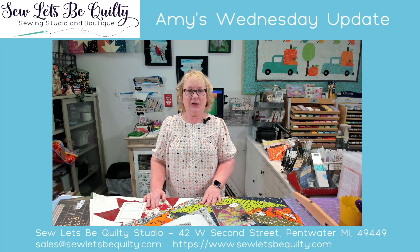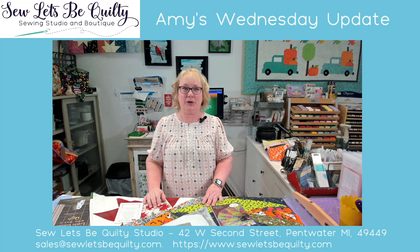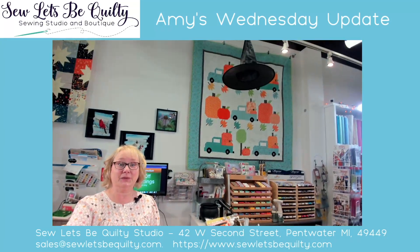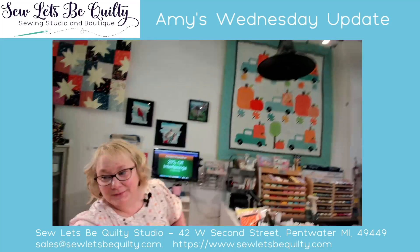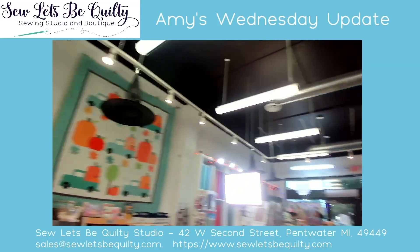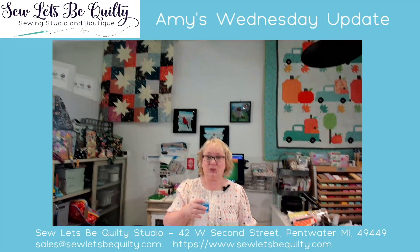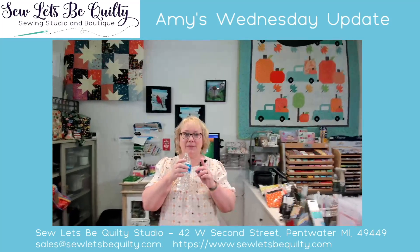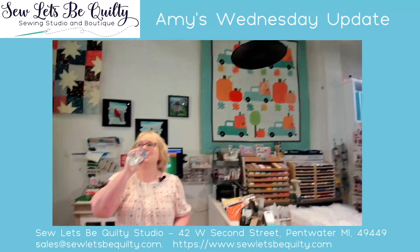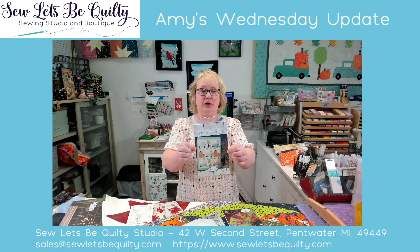Definitely fall. So you can see in the background over here I put up a little fall quilt — a few fall Halloween quilts. The one behind me over here is also Halloween fabric. That is the Star Pop 2. And then behind me with the pumpkins in the trucks — I'll show you the pattern — it's called Vintage Fall from Erica Made.